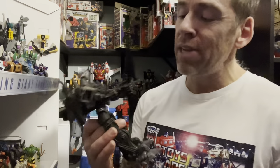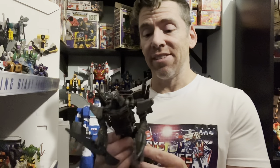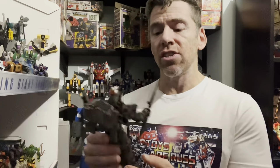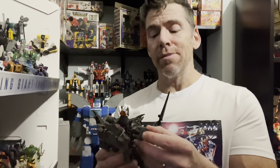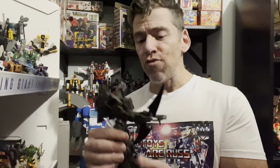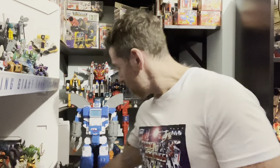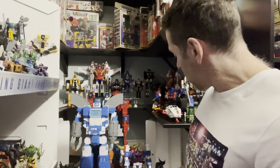Number 9 is a figure you've seen before in other countdowns, and I had to keep him in the top 10 simply because it's a great figure. It's a good leader class size figure — the transformation is clever, the detail is second to none, right down to the imprints on the grill. The head sculpt and translucent orange on this really work. It's a great character and they've done him justice from the movie. So he's in at number 9.